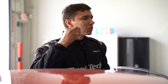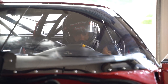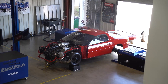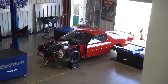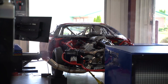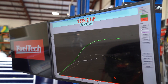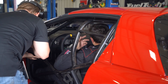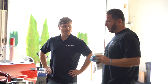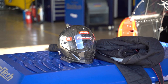Now let's see what this beast can do on the dyno. We'll be right back.